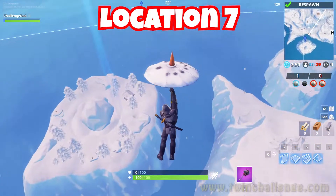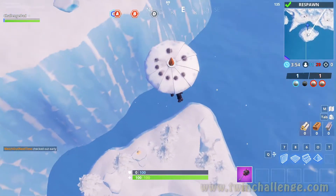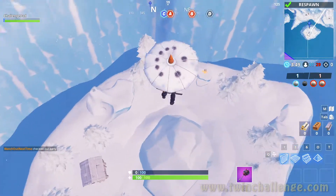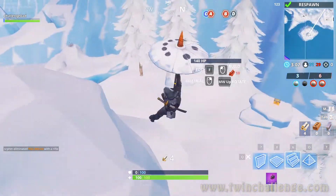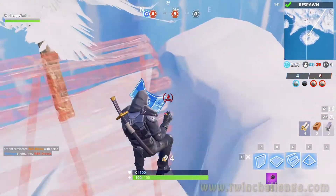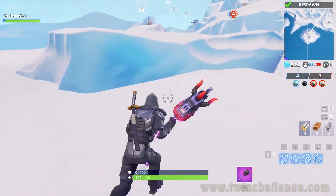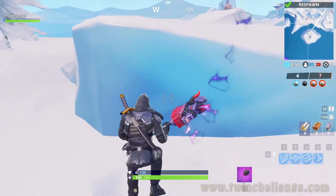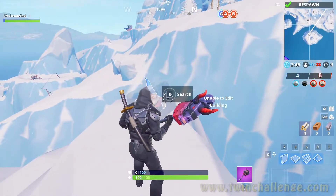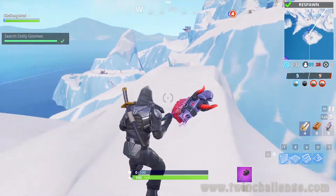The last place we're gonna go is the island all the way at the bottom — the south side, bottom left of the map. I'll show it on the map in just a moment. There it is, that's where we're going — we're going to that island, and yes, you can visit that island. We're gonna land on the island and the gnome is gonna be on one of these little ice cubes or ice hills. There it is, right there on the ice hill. We're gonna jump up on it, walk up to it, and search it.